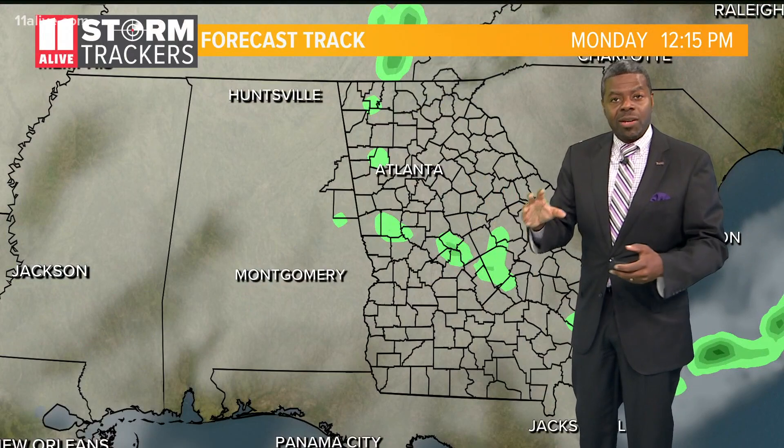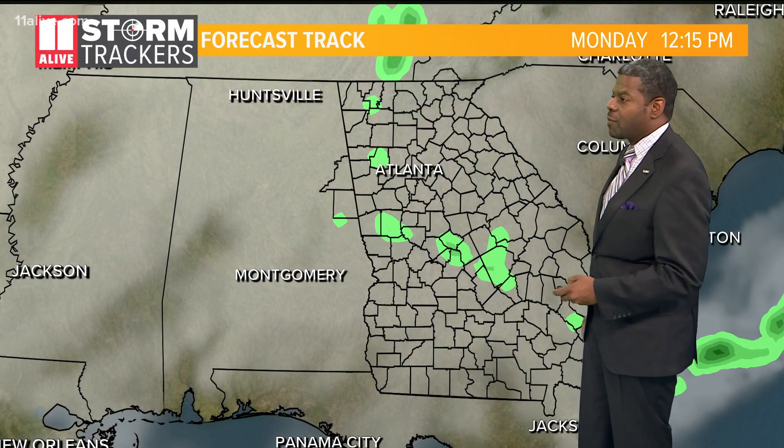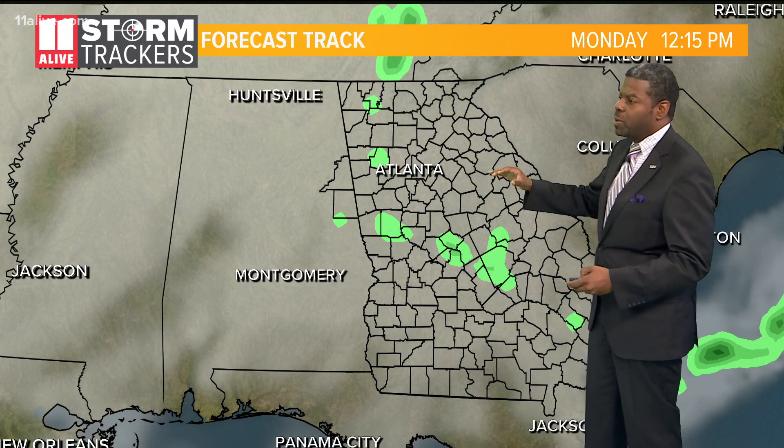If your county is not highlighted — for example, Henry County is not highlighted there — you could still be seeing some very heavy rainfall as well. There will be rounds of heavy rain pushing into the area.